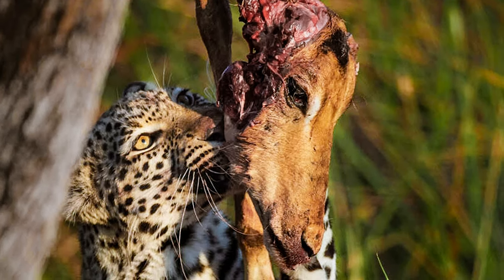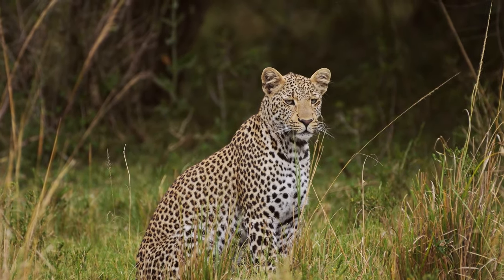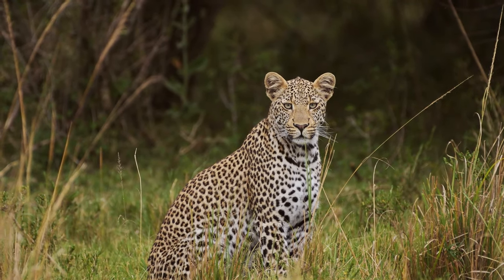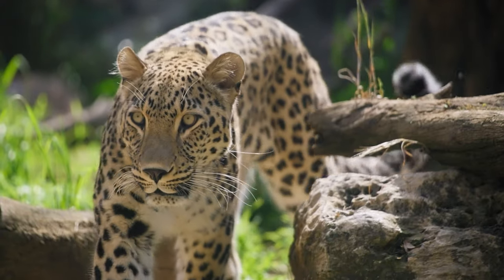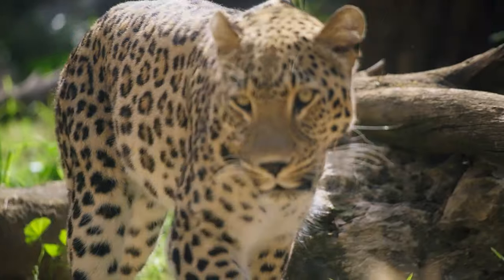Number 10: leopard hunts impala. The leopard is an amazing predator and the impala is a favorite of the big cat. Pound for pound, the leopard is the most powerful climber of all the big cats — they even have special attachment points for stronger climbing muscles on their shoulder blades. Even when stalking prey and eating, they spend a lot of time in trees.